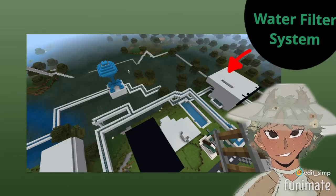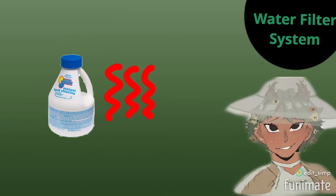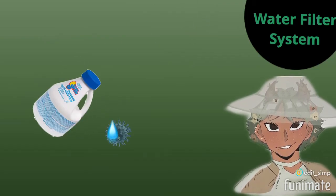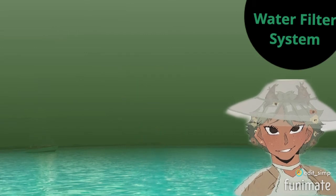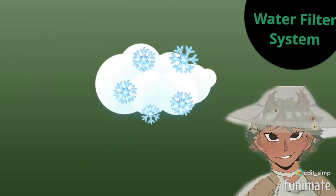This is the water cleaning center, which uses a chlorine chamber, heat chamber, and cryo chamber. The chlorine chamber kills bacteria by pouring chlorine into the water. The heat chamber evaporates the water into water vapor, which separates the water from the salts, and the cryo chamber freezes the vapor back into water.